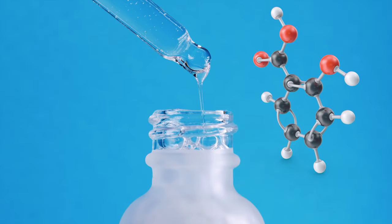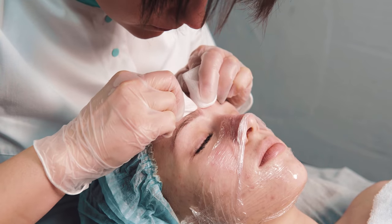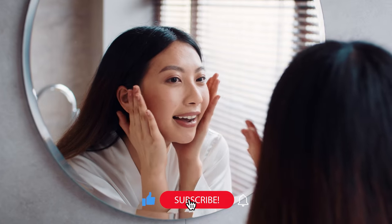Salicylic acid is known for being one of acne's biggest enemies. But what is salicylic acid, how does it work in the skin, and what are the best ways to use it in skincare? All will be revealed in this video.